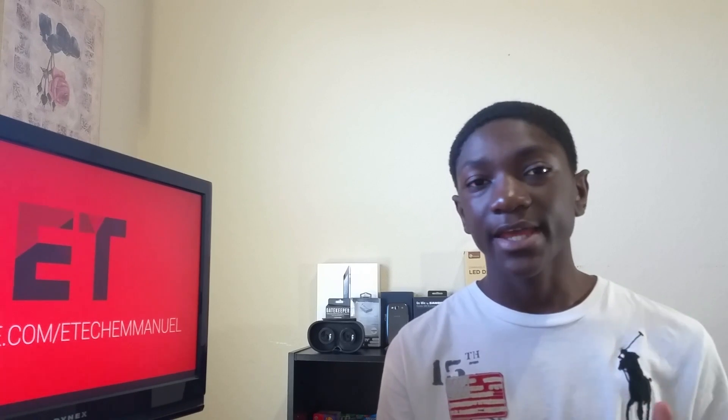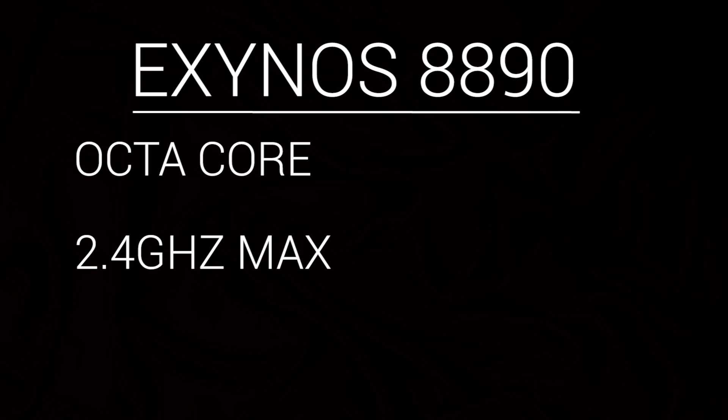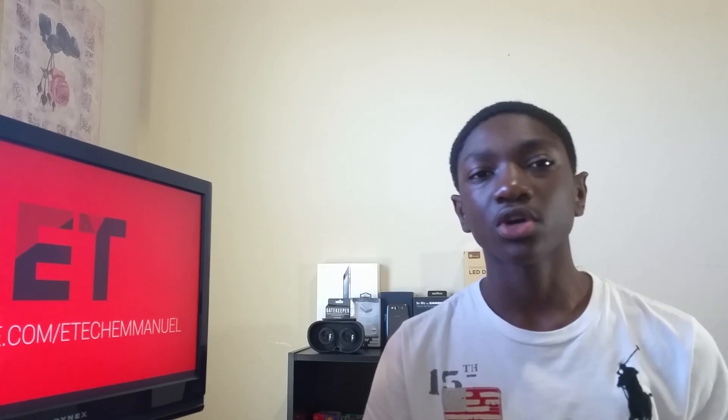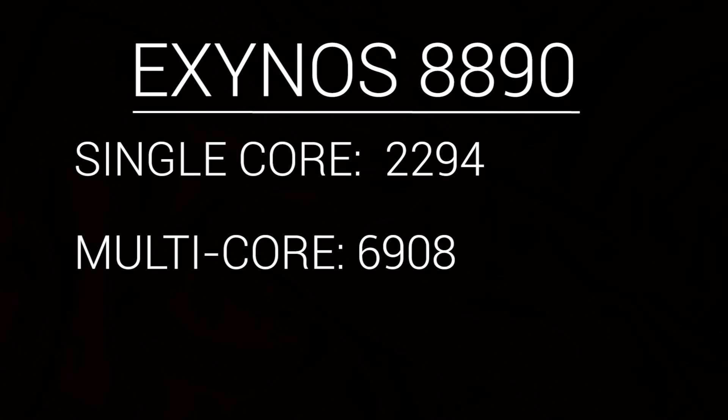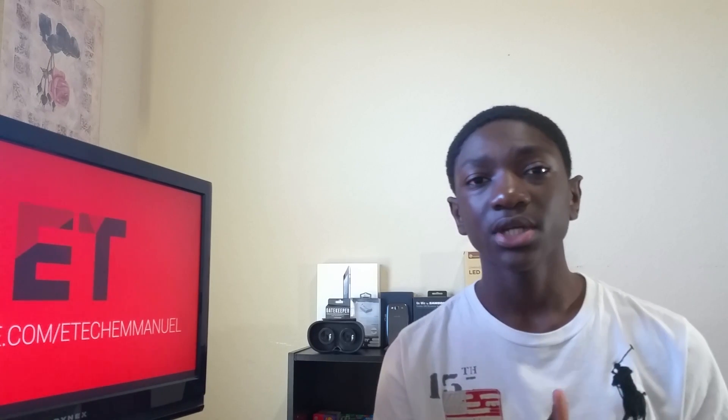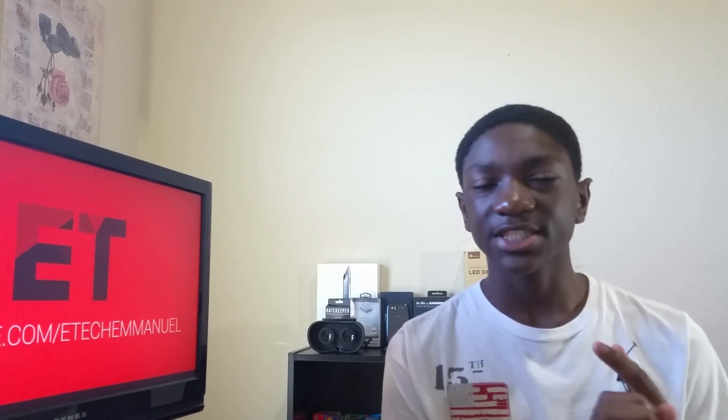Now let's look at the Exynos 8890, also known as the M1 Mongoose — which is a cooler name. The Exynos 8890 is an octa-core processor with eight cores, and its max clock speed is 2.4 gigahertz, which is slightly slower than the Snapdragon 820's. But when you hear the benchmarks, you won't care. The single-core score of the Exynos 8890 was 2294, which knocks out the Snapdragon 820, knocks out the Exynos 7420, and almost passes the Apple A9 chip. This single-core score should bring iPhone 6s-type day-to-day performance.